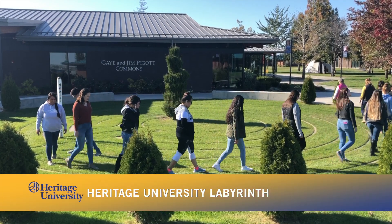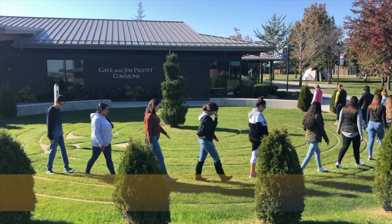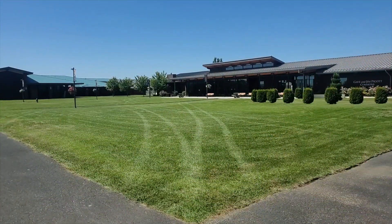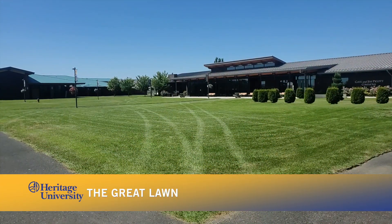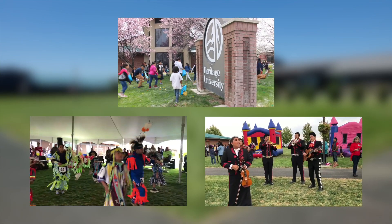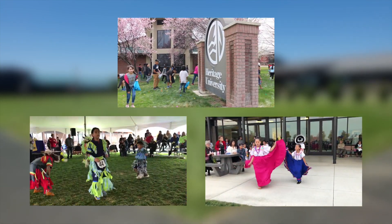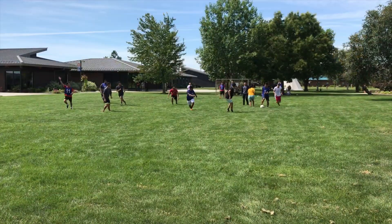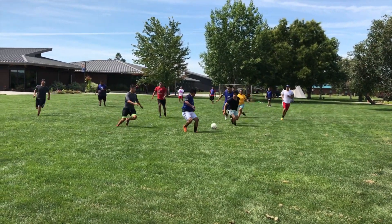As we leave the Student Lounge to go outside, we arrive at the Heritage University Labyrinth and the Great Lawn. A walk of the Labyrinth offers you a few minutes of meditation, which will relieve stress and help you concentrate on your studies. The Great Lawn is the scene for many fun events at Heritage — we hold the annual Easter Egg Hunt, All Nations Student Pow Wow, the El Grito Festival, and many more. During the lunch hour, many students can be seen playing an energetic game of soccer.